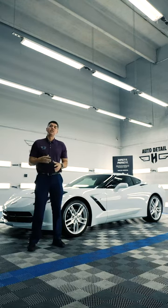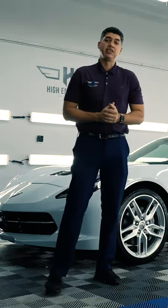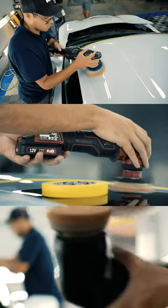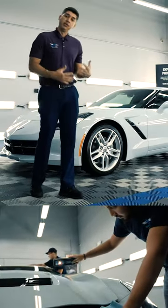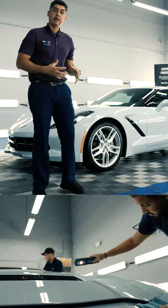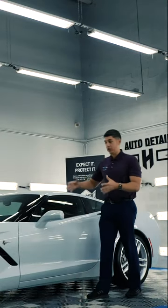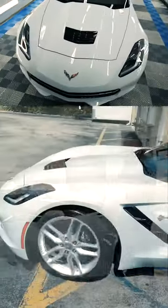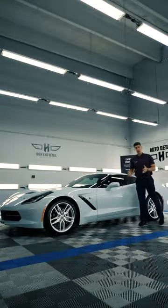Today we just finished our most requested ceramic coating package. What this package includes is we polished the paint — this Corvette is pretty much brand new, but we still went a step above and beyond to make the paint pop even more. Once we had the paint really glossy, we went ahead and applied the ceramic coating all around all the painted surfaces. The whole car got the ceramic coating application, and now it's fully cured and ready to go home.